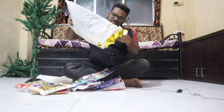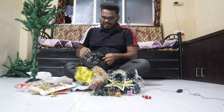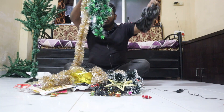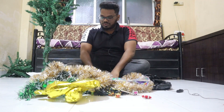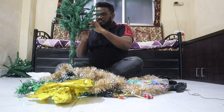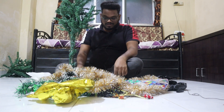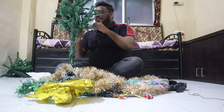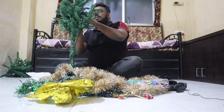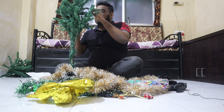Decoration items are all available. We are going to see the Christmas tree and all the decoration items. The Christmas tree is looking great — right in the middle of everything.